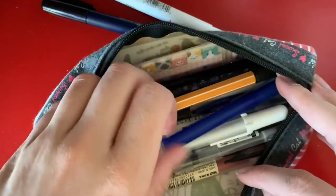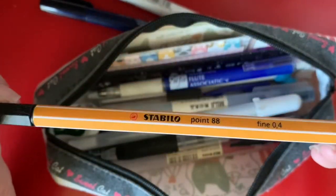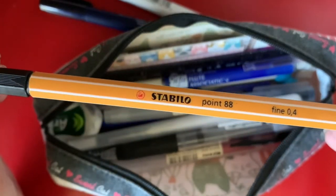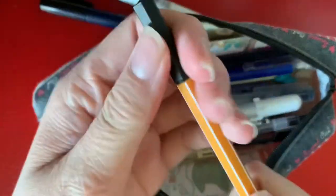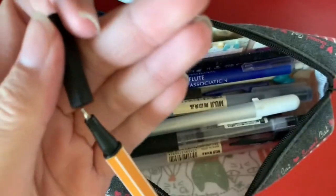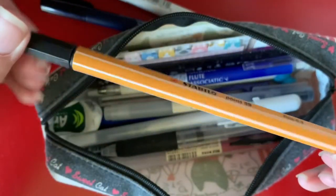Next is a Fineliner — this is the one I've been carrying around with me. It is the Stabilo 88 0.4. It's just your basic felt-tip fineliner that you can use for outlines, themes, or just whatever, but it's good to have.